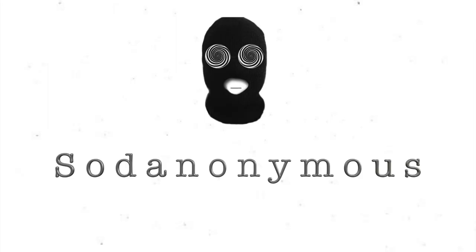Welcome to Soda Anonymous. I'm your host, Soda Anonymous. Today's episode is going to be on Pepsi Vanilla. First things first, we've got the fun facts. Let's go over that real quick.